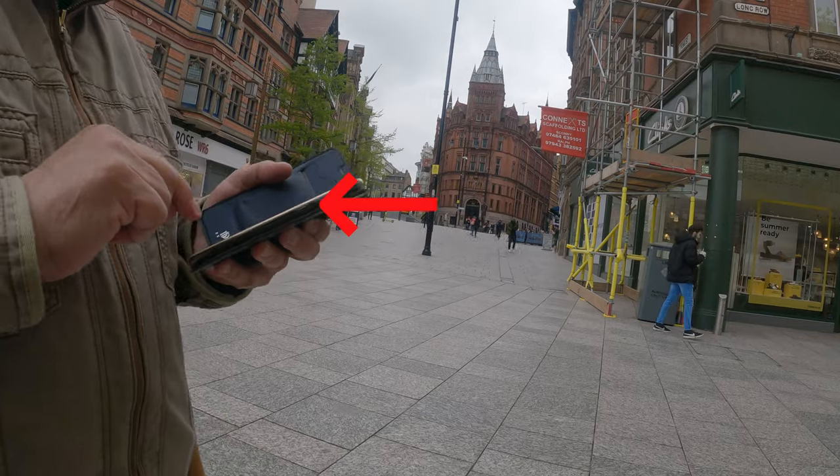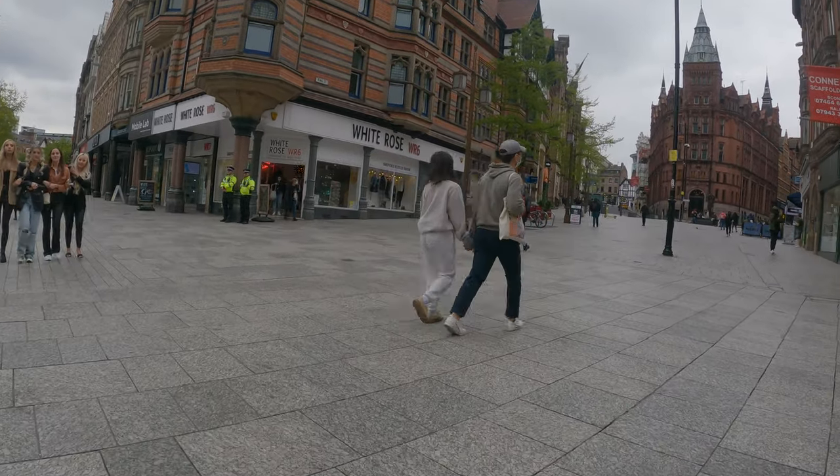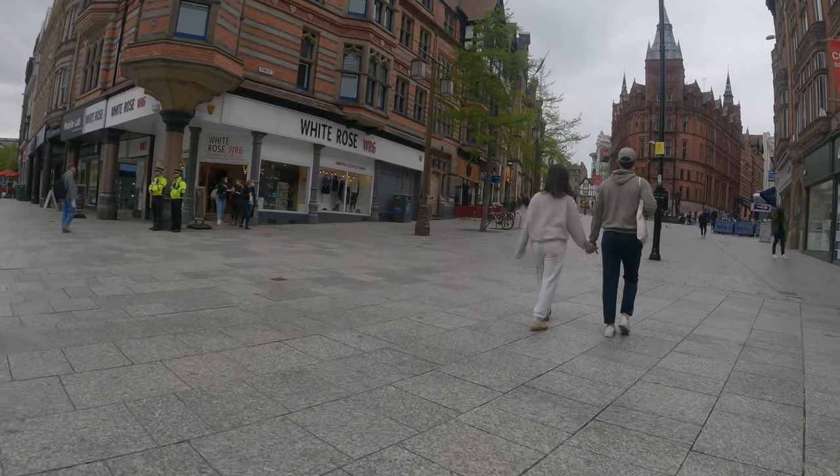My dad here is trying to work out some technology — the mobile phone. And you'll see a little while later he's still at it. Bless him, he tries.